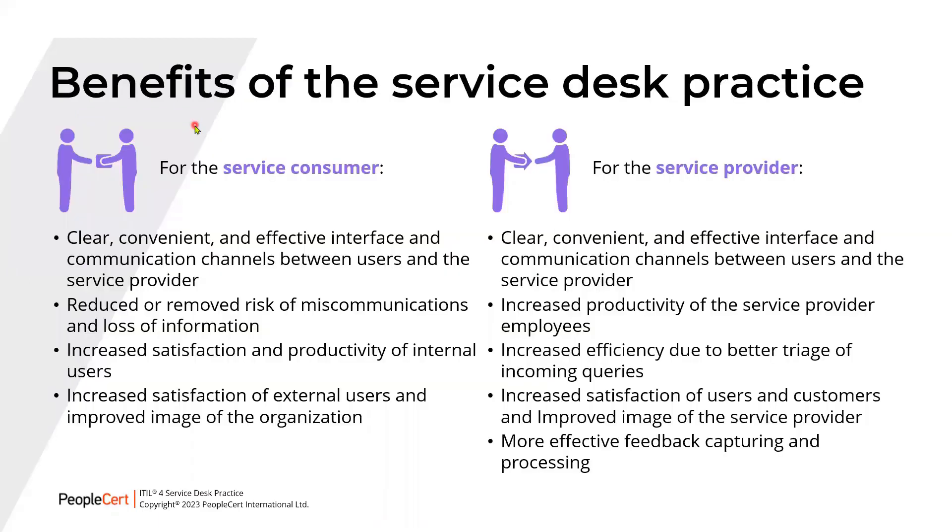Looking at the benefits of the Service Desk practice — for service consumers, it provides a clear, convenient, and effective interface and communication channels between users and the service provider. It reduces or removes the risk of miscommunications and loss of information, increases satisfaction and productivity of internal users, and improves the image of the consumer organization.